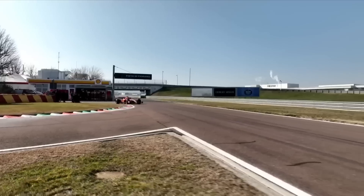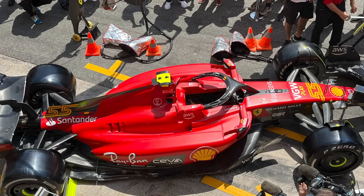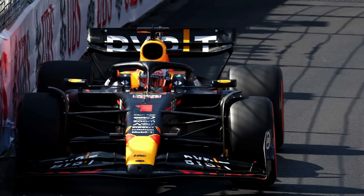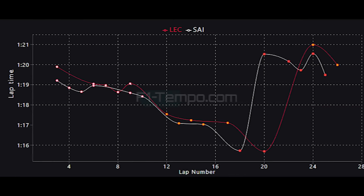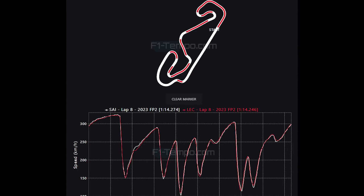For Ferrari, Spain is a huge race as they are starting to move away from the bathtub sidepod concept that they have been running since the start of 2022, and are now running a configuration more in line with Aston Martin and Red Bull. To test the differences, both Leclerc and Sainz ran different configurations during FP1. Looking at all their lap times from FP1, in general Sainz was the faster driver. In FP2, when they had similar designs, the Ferraris were able to run incredibly close, with very little to tell between the two drivers on their fastest laps.